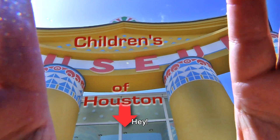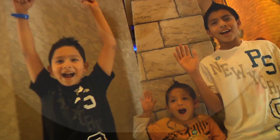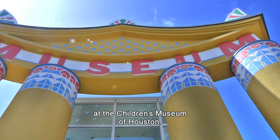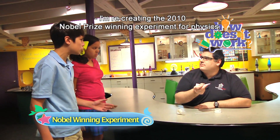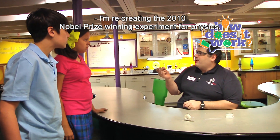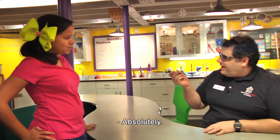Hey, I'm Mr. O, here with another moment at the Children's Museum of Houston. What are you doing? I'm recreating the 2010 Nobel Prize winning experiment for physics. Oh wow, that sounds cool. Can we watch? Absolutely.